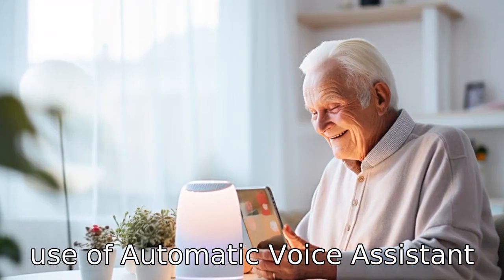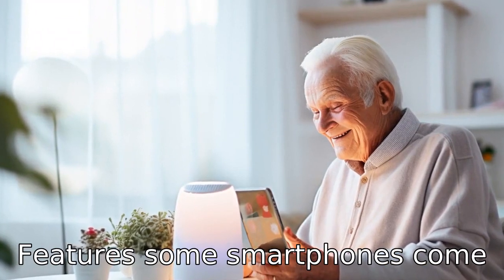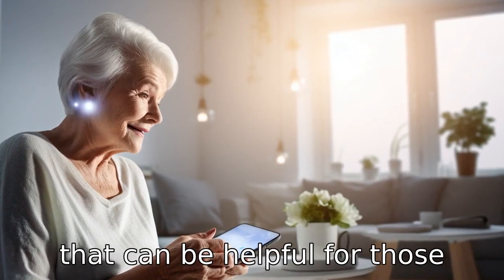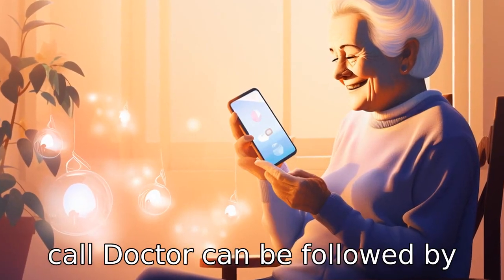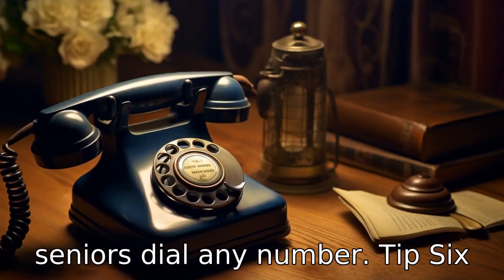Tip 5: Make use of automatic voice assistant features. Some smartphones come with in-built voice assistants that can be helpful for those with dementia. Commands such as 'call doctor' can be followed by the phone without having the senior dial any number.